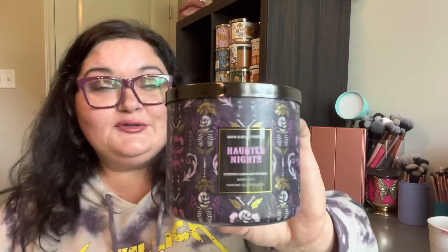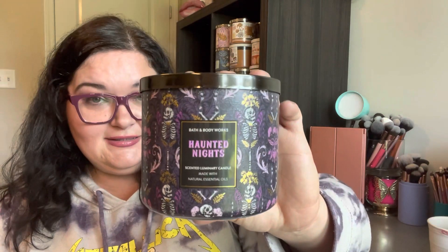So let's get into the candle. Today I burnt Haunted Nights, which is the three wick candle from Bath & Body Works, and the notes are Scary Clary Sage, Moonlit Mahogany, Vanishing Verbena with Natural Essential Oils.